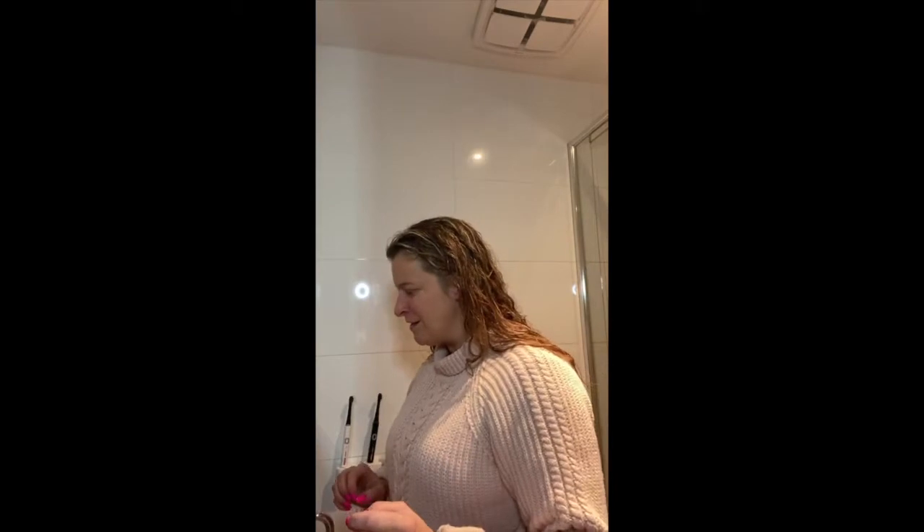Hi guys, hope you're well. I wanted to jump on this morning just with a little bit of a boost for you all. Here in Melbourne it's lockdown 4.0, but I've been wanting to really take this opportunity to look after myself and treat this as some positive time that I can work on what I want, be a bit gentle to myself and not push myself too hard. One of the things I've been doing is really trying to look after myself during this time.